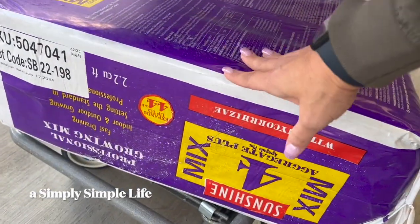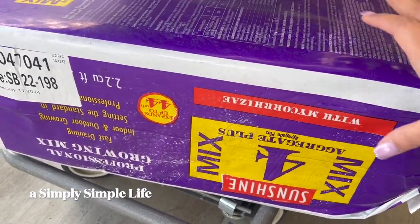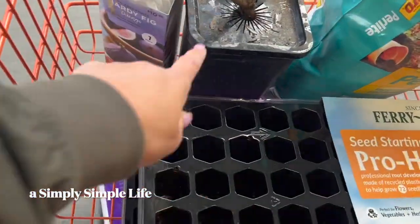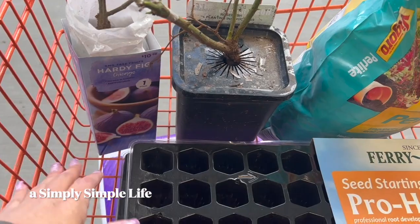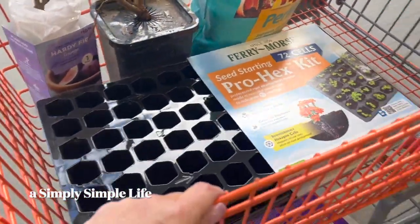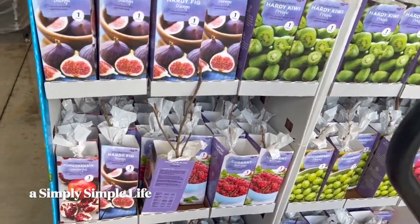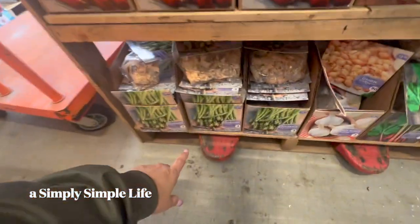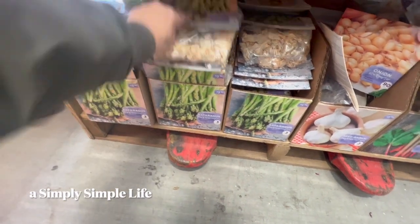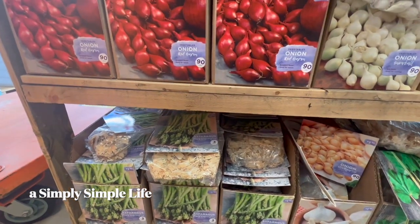I bought this big potting mix — it's got everything in there for potting and I can use it for indoor and outdoor growing as well as seeds. It was $29 but it's huge, so it'll be enough. I can also use it for a hardy fig — Chicago fig. I don't even know if I like figs, friends, but it's so popular — I've wanted to grow figs for a while now. I finally found asparagus starts and they're only $3.98 for three plants. Once you plant asparagus you shouldn't harvest it the first year, but once you plant it, it's good for like 20 years — I thought that was really nice.